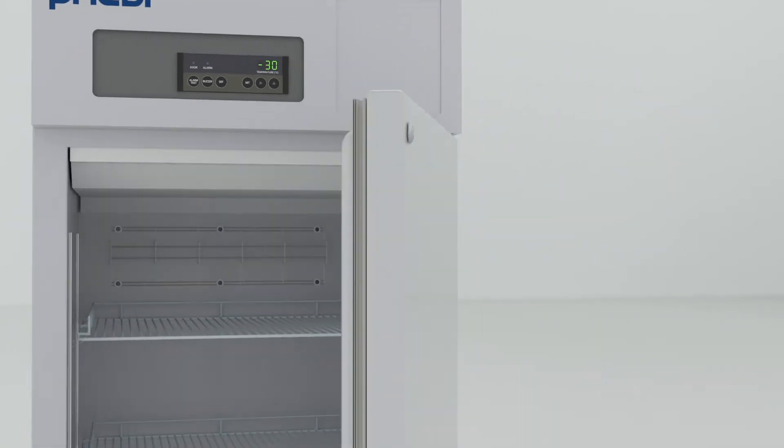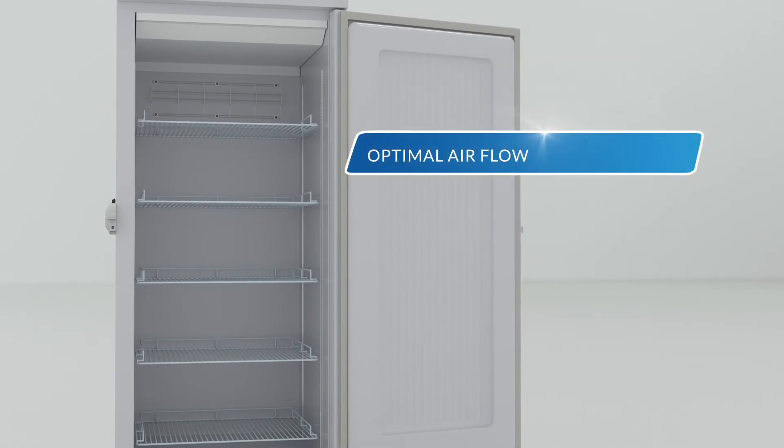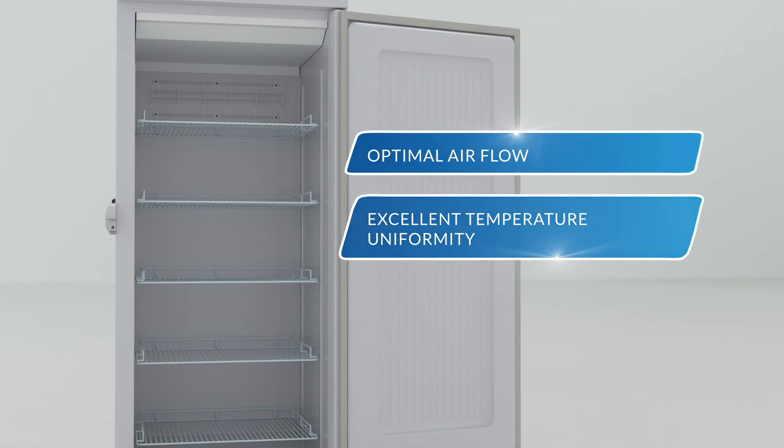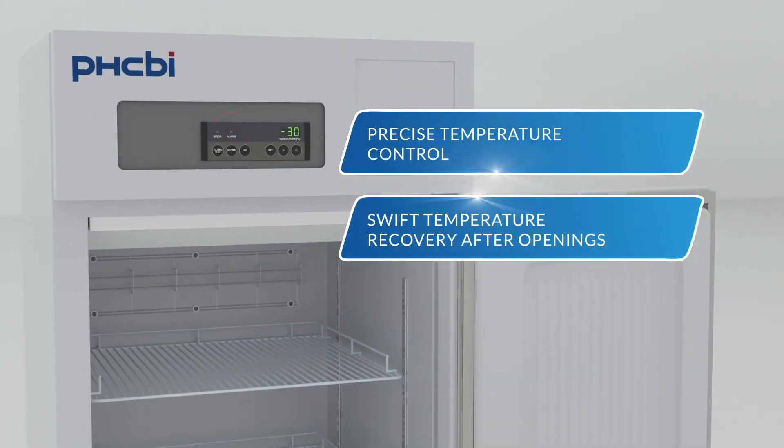Whether the freezer is empty or full, the MDF-U731 is engineered for optimal airflow, offering excellent temperature uniformity, precise temperature control, swift temperature recovery after door openings, and has adjustable shelves.